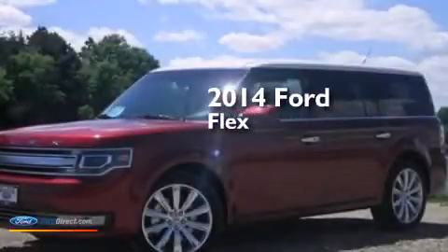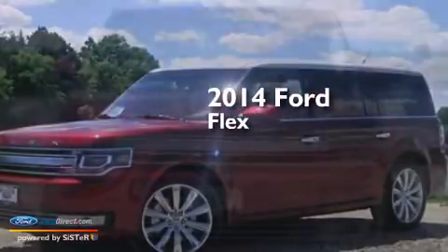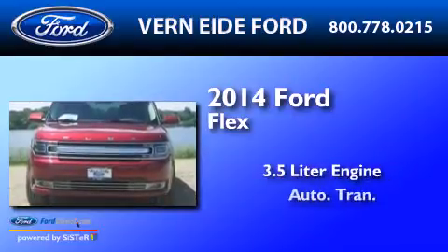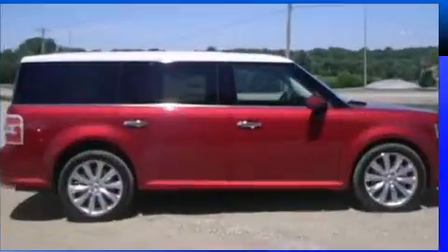This is a brand new 2014 Ford Flex. It features a 3.5 liter engine, an automatic transmission, and all-wheel drive.